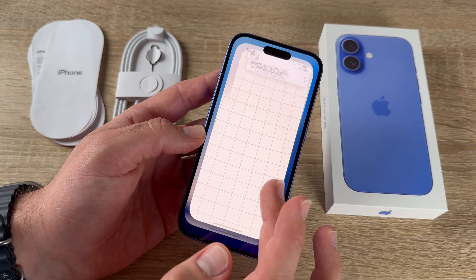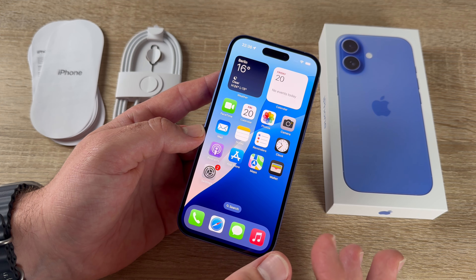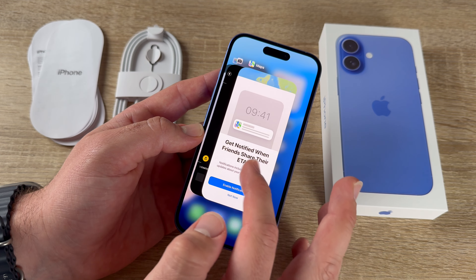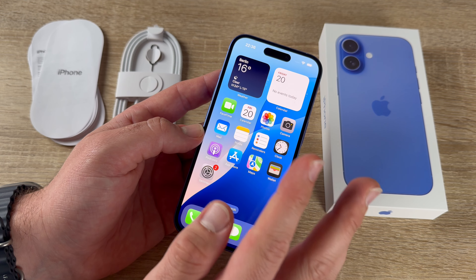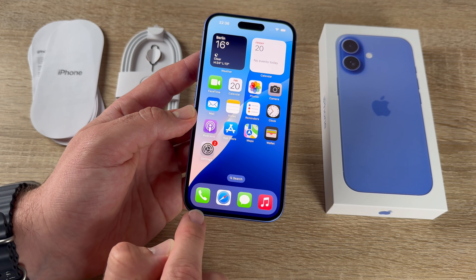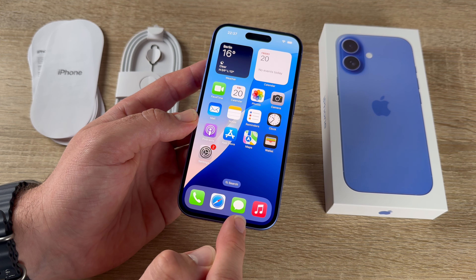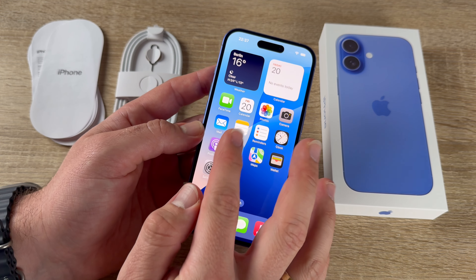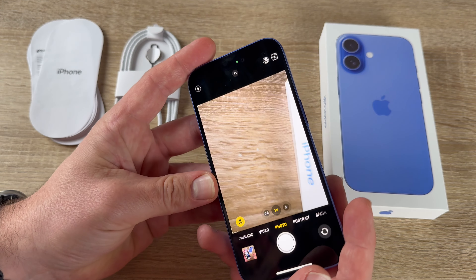From the app switcher, swipe through open apps and swipe up on any to close it — they're shut down but not deleted. This is a smartphone, so you can make calls with the Phone app, browse with Safari, send messages, access iTunes, and download new apps from the App Store.